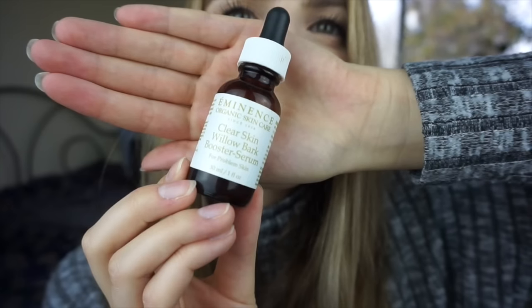If you've watched any of my acne videos, you know what's coming next — the Eminence Clear Skin Willow Bark Booster Serum. This stuff is amazing. It's vegan, cruelty-free, all natural, and made in Hungary, which is really cool. I take about four drops every morning and night and apply it all over my face, concentrating on my problem areas like my chin and forehead. I apply it after cleansing and before moisturizing, and wait a few minutes so it can seep in.